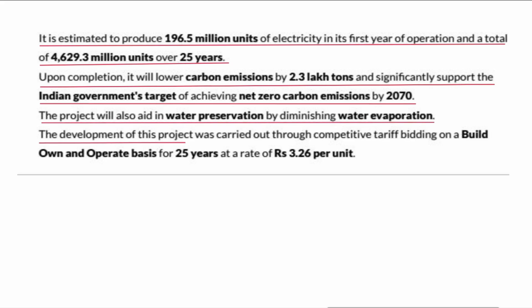The development of this project was carried out through competitive tariff bidding on a build, own and operate basis for 25 years at a rate of ₹3.26 per unit.